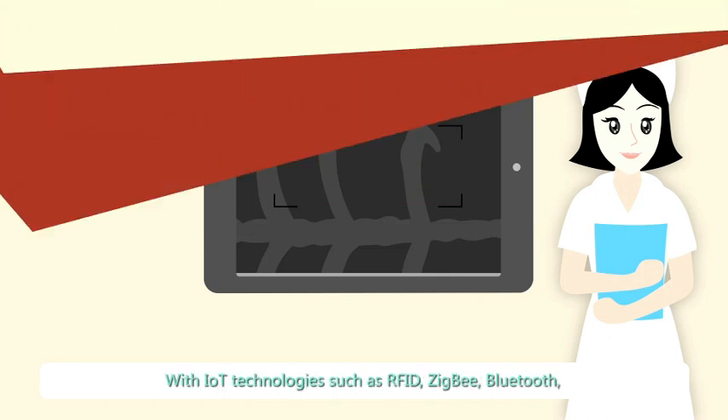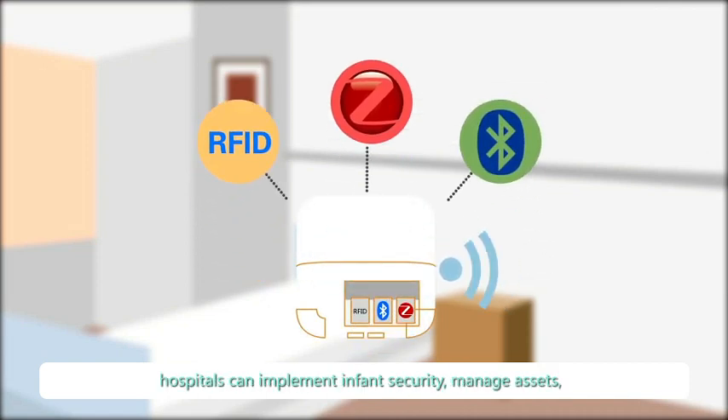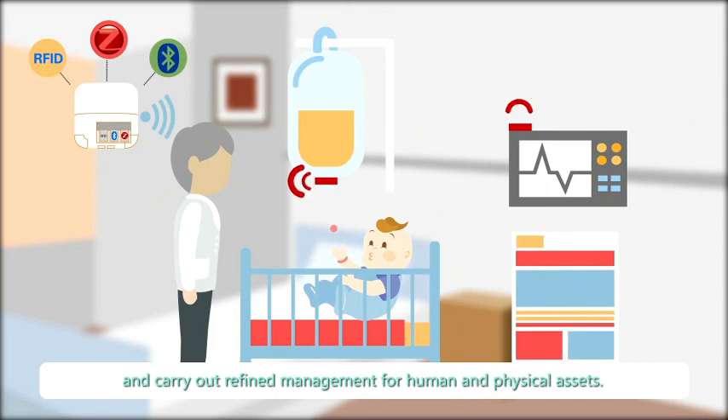With IoT technologies such as RFID, ZigBee, Bluetooth and low power consuming sensors, hospitals can implement infant security, manage assets, administer infusions wirelessly, monitor vital signs and perform refined management for human and physical assets.